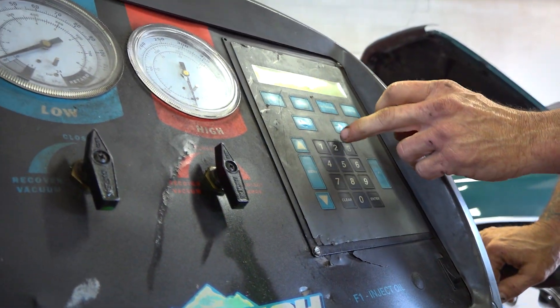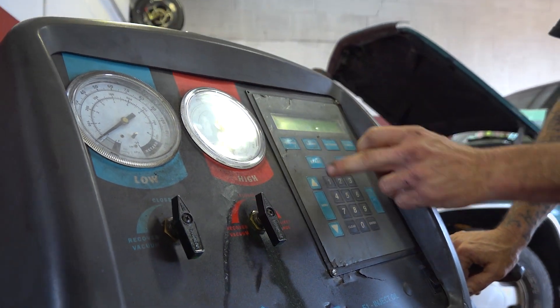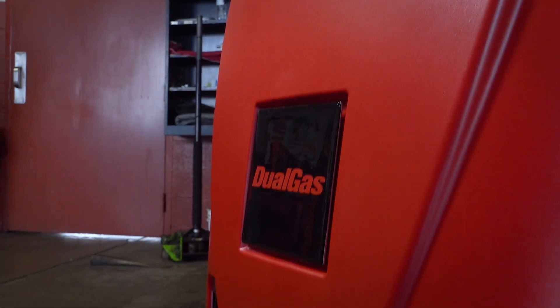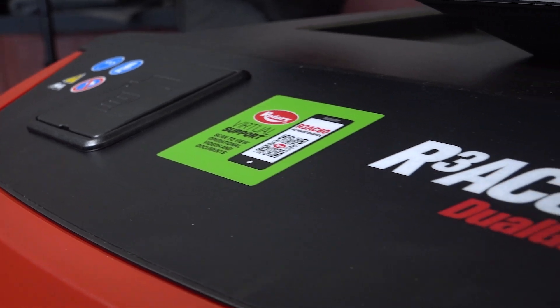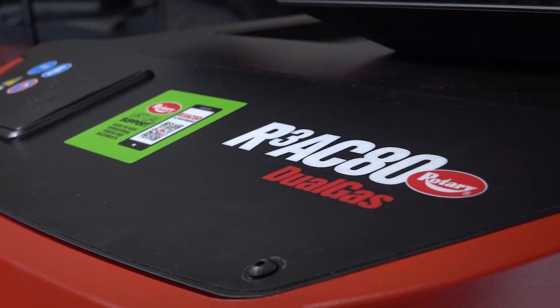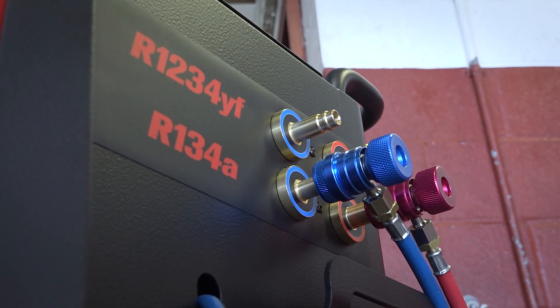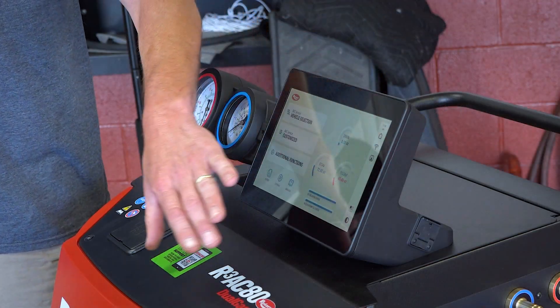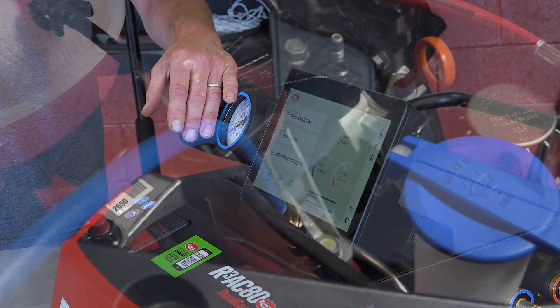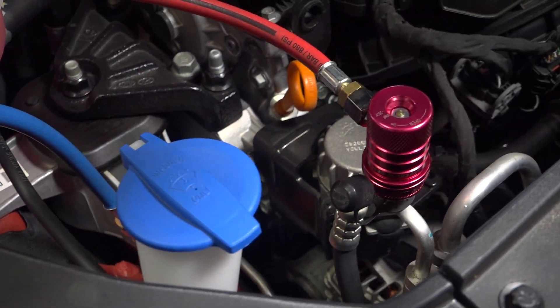So why don't I just get a machine that I can service any car with? I did some research on the new machine and I found that Rotary made a dual gas machine. I thought I've always had good luck with Rotary equipment in the past, so it was kind of like a no-brainer to get one. I called the distributor, ordered one up, they delivered it and it's super easy to use. It's got a touch screen that walks you through the whole process. So now I can service all vehicles with just the one machine — I don't have to turn away any customers, so I'm really glad I got it.